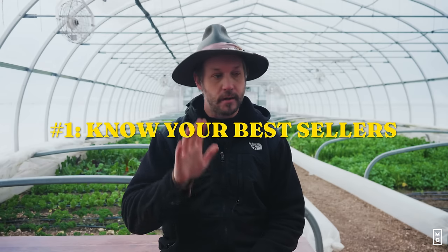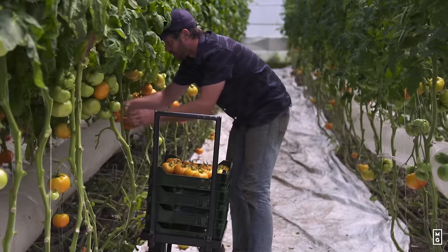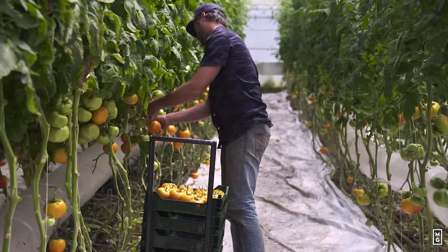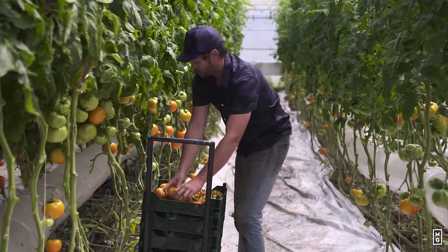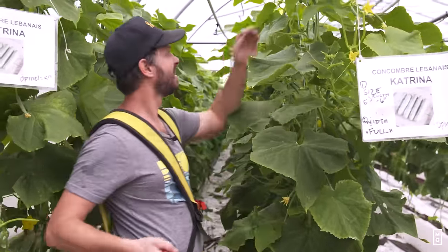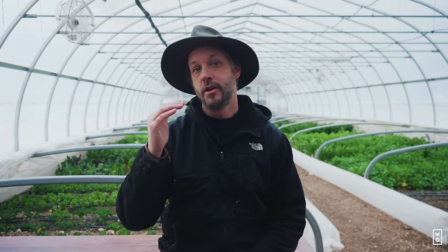Number one: as a grower, you should know what your top five bestsellers are. Your top five bestsellers are the ones that generate the most income — the most popular and the most lucrative per square foot in space and time, but also what you sell the most of. You should be able to identify these with data. Number one might be greenhouse tomato, number two cucumbers sold throughout the season, then salad mix, hakurei turnip, bell peppers — whatever. You should have a very clear insight on which your top five are.